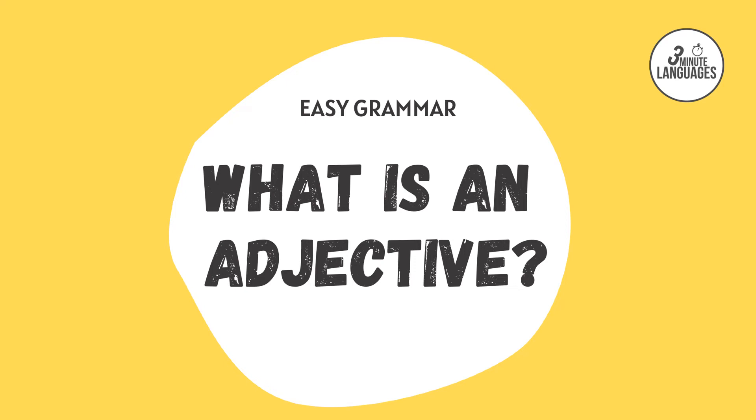Easy grammar. What is an adjective? An adjective is, in basic terms, a describing word.